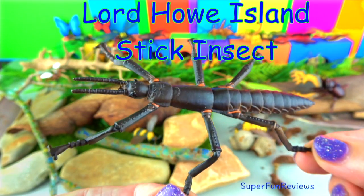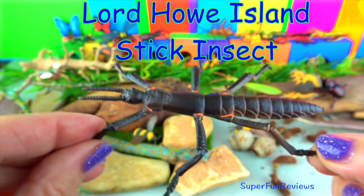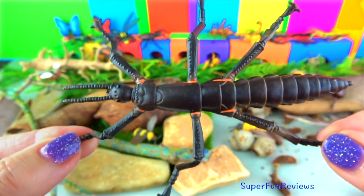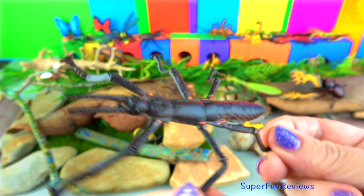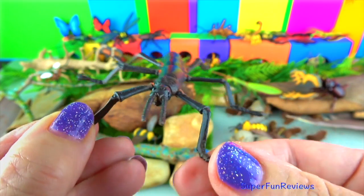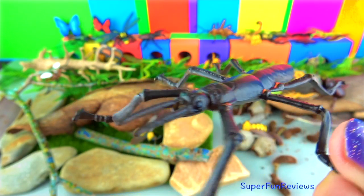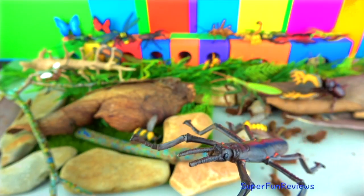The Lord Howe Island stick insect nearly became extinct due to black rats, but a breeding pair were found on another island. The one remaining natural population only has 24 individuals. The stick insects are wingless and nocturnal, feeding only on one species of melaleuca shrub. They can grow up to six inches long. There is an ongoing breeding program which has been very successful. Once the rats are eradicated, they will be able to return to Lord Howe Island.